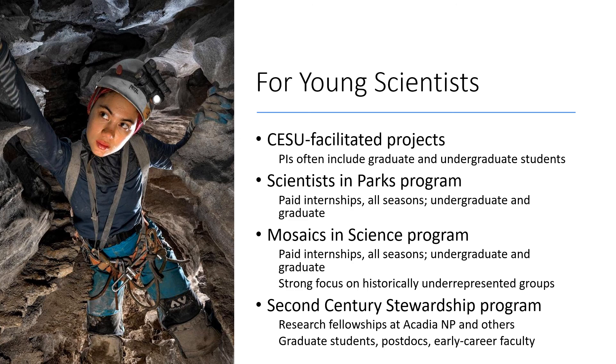Finally, the Second Century Stewardship Program at Acadia National Park in Maine is an example of a fellowship for young scientists. This program provides funds of about $20,000 to support a young scientist's independent research project in Acadia and other parks. Eligible candidates are grad students, postdocs, and junior faculty — typically pre-tenure faculty. Applications are open every year in summer and early fall. Unfortunately the window just closed for this year, so look into this program next summer.